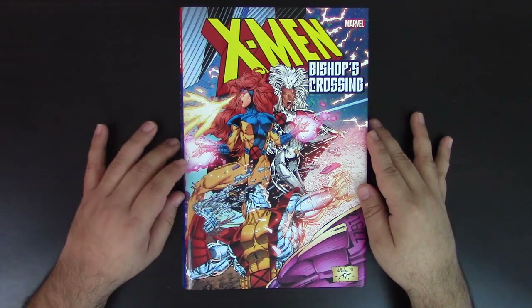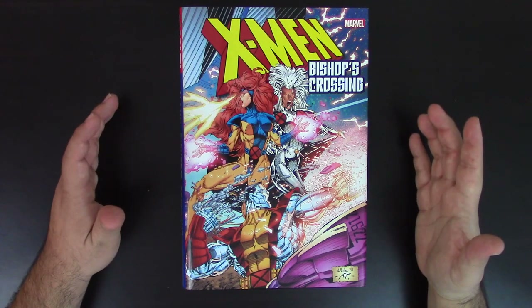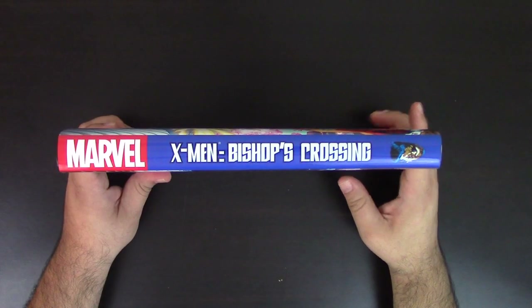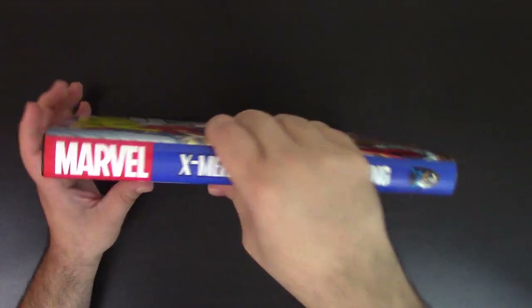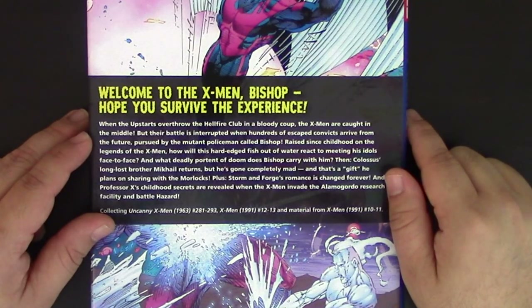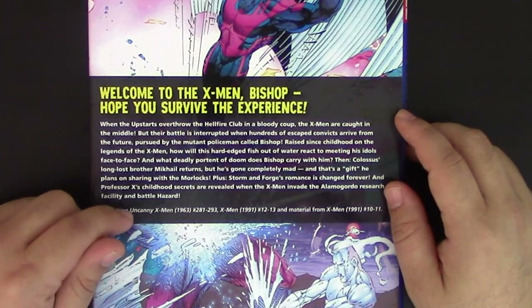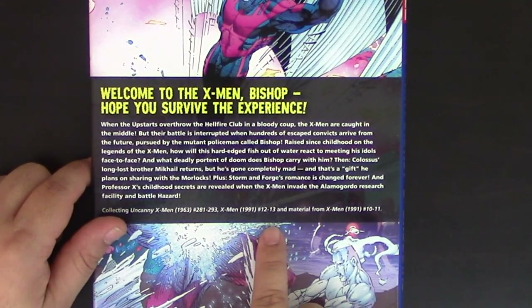If you can see, X-Men Bishop's Crossing has been recolored — this is Wills Portacio's art, really nice. I love the new coloring. On the side you can see 'Marvel X-Men Bishop's Crossing' with the face of Bishop right there. In the back it says 'Welcome to the X-Men, Bishop. Hope you survived the experience.' Very nice. This collection collects Uncanny X-Men numbers 281 to 293, also X-Men numbers 12 and 13.